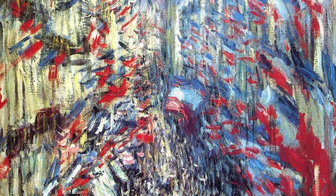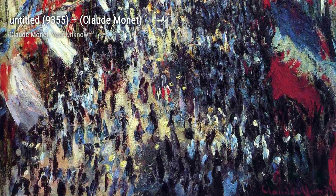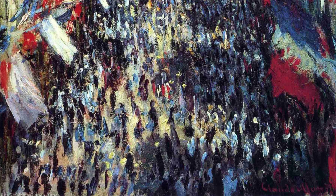Next, we have The Willows on the River. This painting invites us to take a peaceful stroll along the riverbank, with the willow trees gently swaying in the breeze, creating a sense of tranquility.